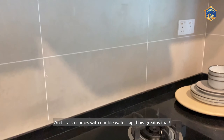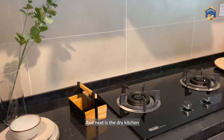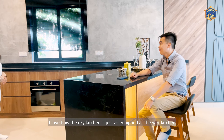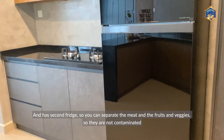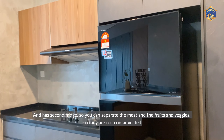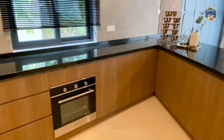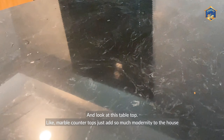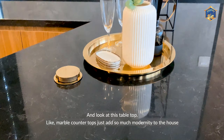It also comes with a double water tap. Next is the dry kitchen. I love how the dry kitchen is just as equipped as the wet kitchen. It has a second fridge so you can separate the meat and the fruits and veggies so they're not contaminated. And look at this marble countertop — it just adds so much modernity to the house.